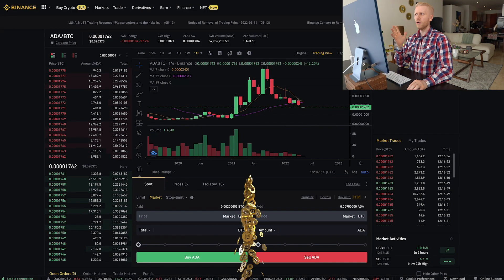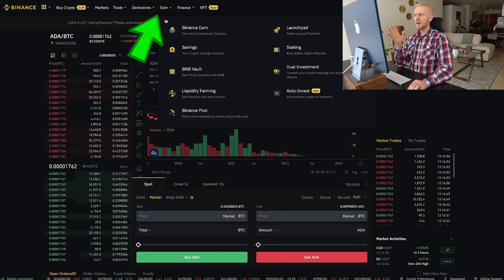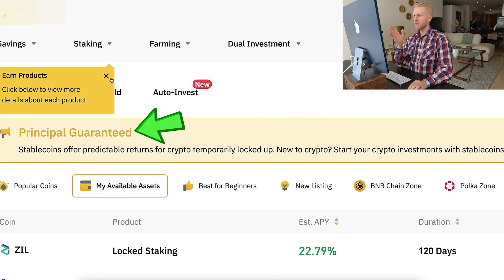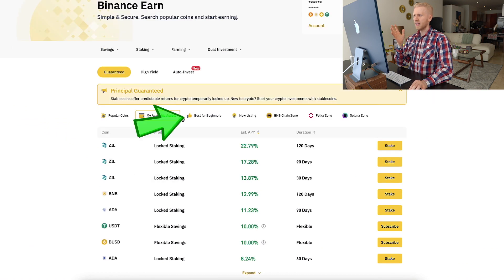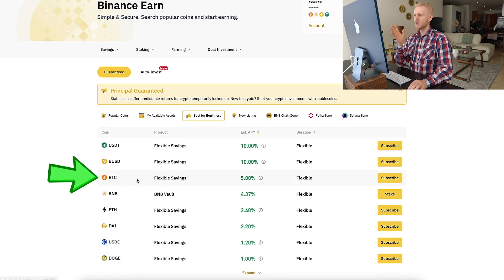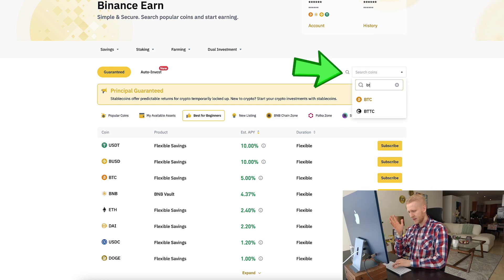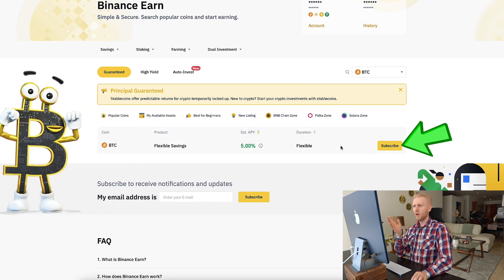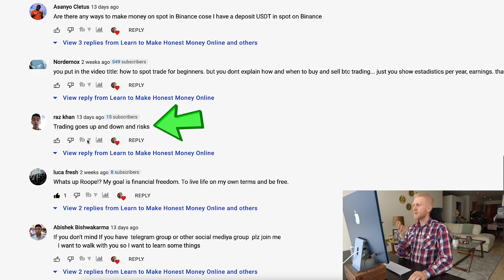The third step is to earn more Bitcoin automatically. On the Binance Earn section you can see principal-guaranteed options. Go to the guaranteed section, search for BTC, click on it, and you can start earning Bitcoin automatically by clicking Subscribe.